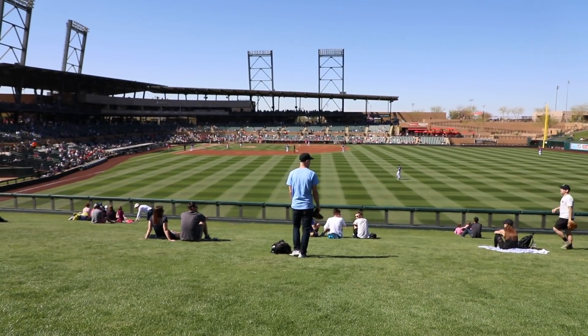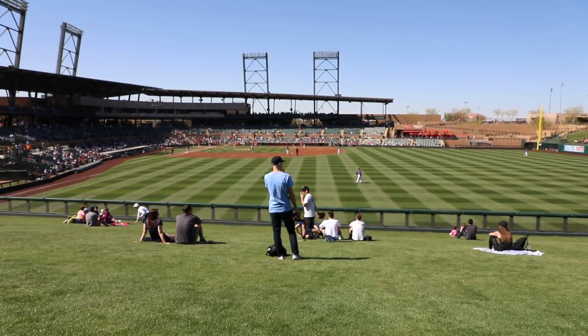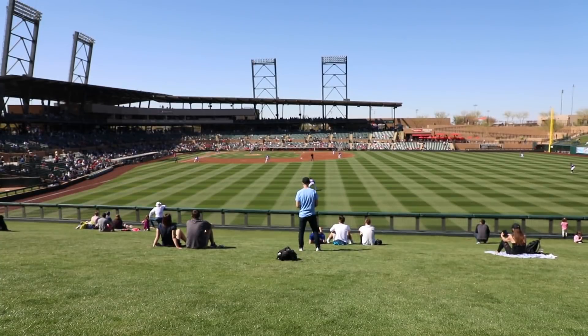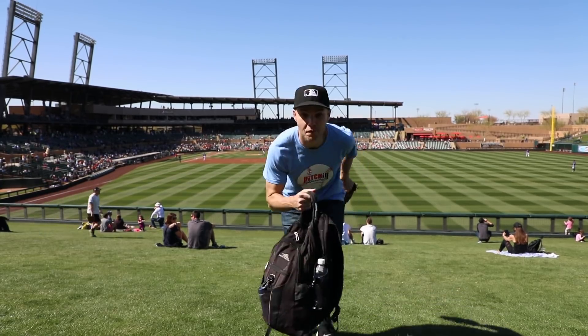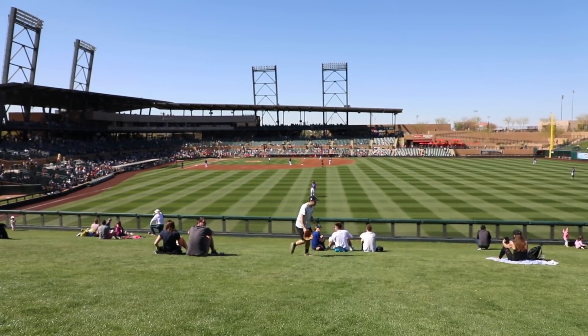Batting second, designated hitter, number 17, Shohei Ohtani. Time for Albert Pujols in left field. Batting third, first baseman, number five, Albert Pujols.